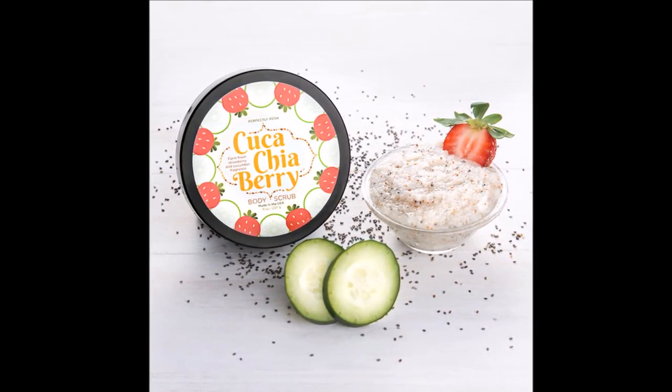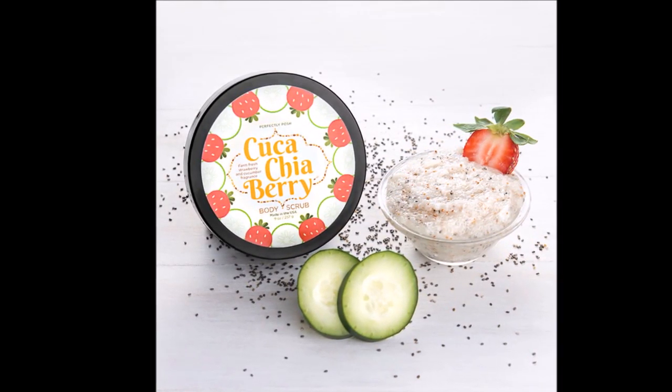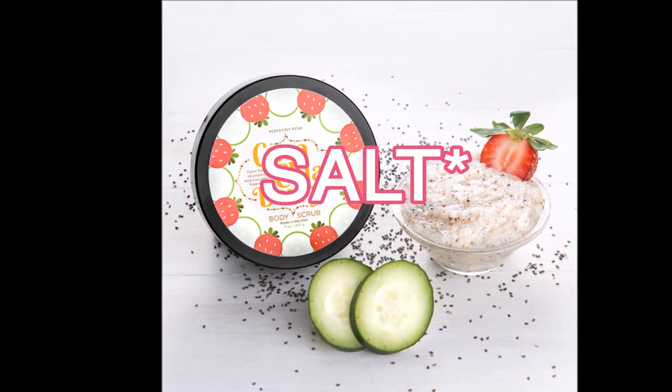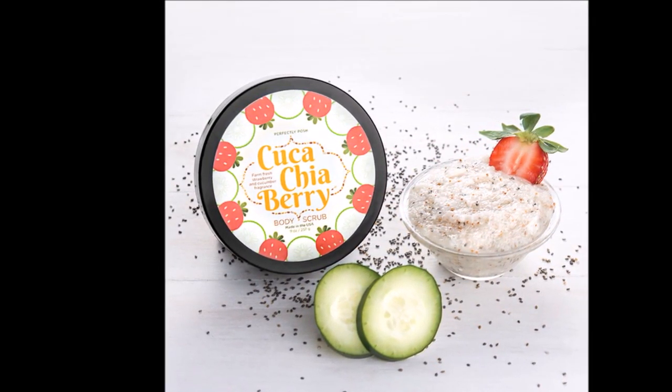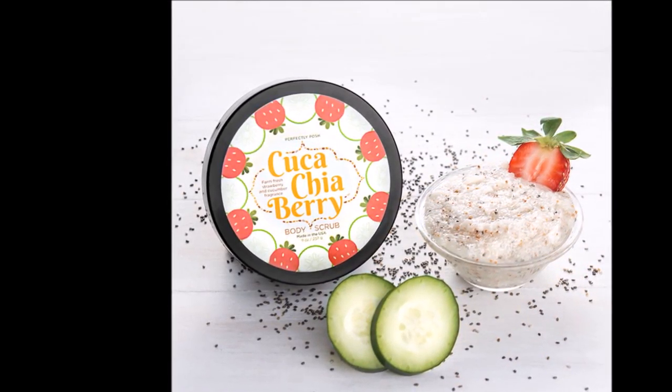The next item you'll receive is the Kuka Chia Berry Body Scrub. This is a cucumber strawberry scented body scrub which uses strawberry seeds and sugar as the exfoliant. It smells so good — I love it and I wish I had it here to show you guys.